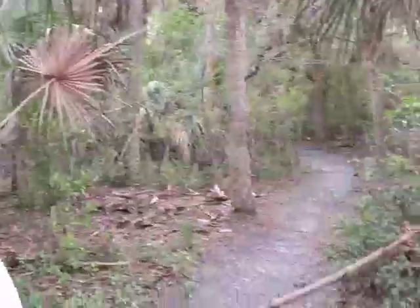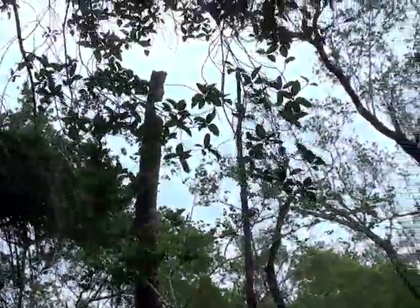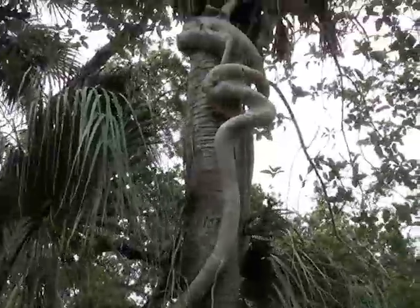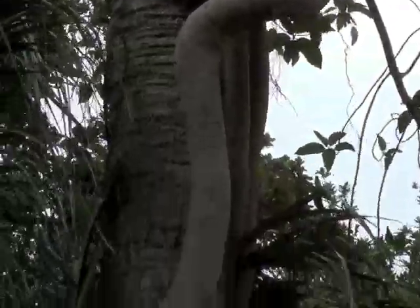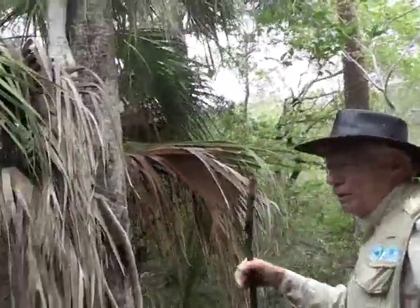Over here, this is what we call a strangler fig. It has a very large leaf on it. That is a Ficus aurea, or a Florida strangler — it is native to Florida. It started growing when a mockingbird probably got a fig on the ground, ate the seed, flew up and landed in the boot of one of these cabbage palms, and dropped the seed. The fig started growing from up there and began putting down these roots. Eventually this cabbage palm will be completely encased in the fig tree, and it will kill the tree.